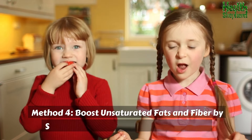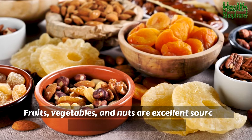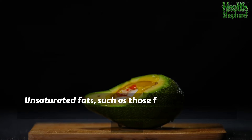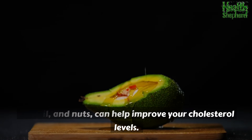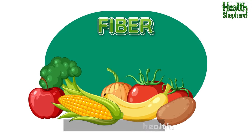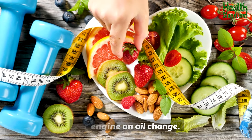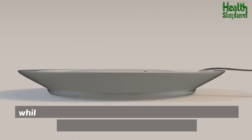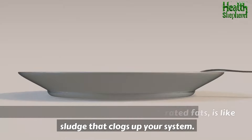Method 4: Boost unsaturated fats and fiber by snacking on fruits, vegetables, and nuts. Fruits, vegetables, and nuts are excellent sources of unsaturated fats and fiber. Unsaturated fats, such as those found in avocados, olive oil, and nuts, can help improve your cholesterol levels, while fiber helps reduce cholesterol absorption and promotes heart health. Eating fruits, vegetables, and nuts is similar to giving your engine an oil change — unsaturated fats and fiber are like the new oil that keeps your motor running smoothly, while saturated fats are like sludge that clogs up your system.